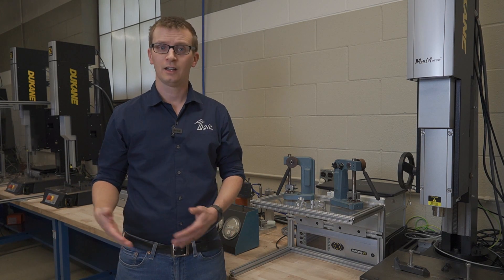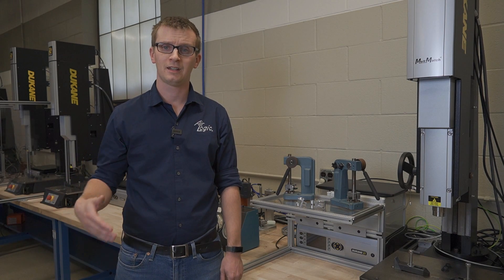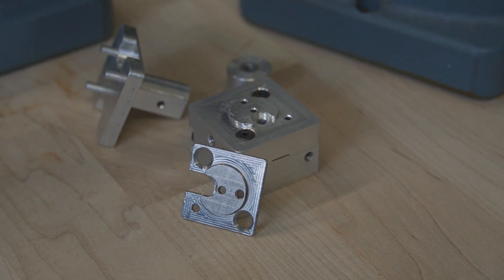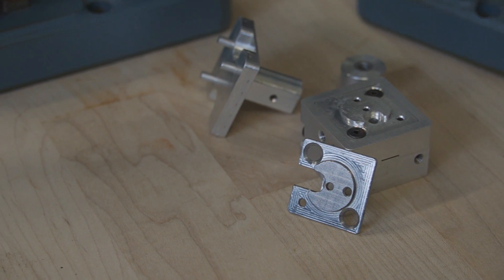The first fixture got us started, but then we realized there were a few improvements we wanted to make. So Fathom updated our design, and we printed two new fixtures out of steel. Those two fixtures dramatically improved our assembly time and test time. The steel parts held up to the wear and tear of 50,000 operations — and I'm sure they can go a lot longer.